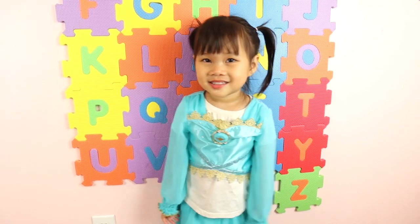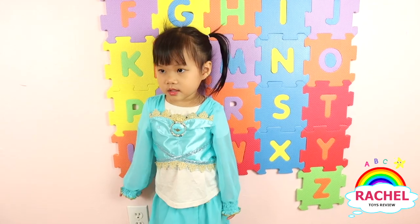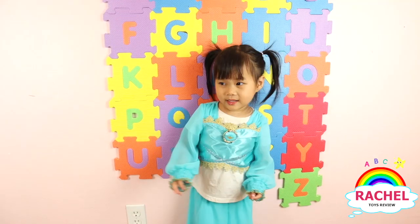Hi, kids. Thanks for watching Rachel's Toys Review. If you like our video, don't forget to subscribe. Bye. Bye, kids. Thank you.